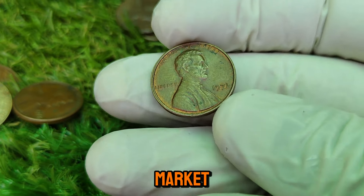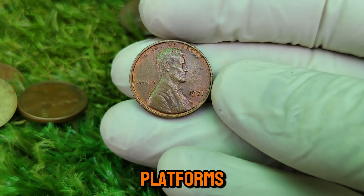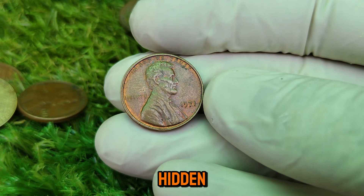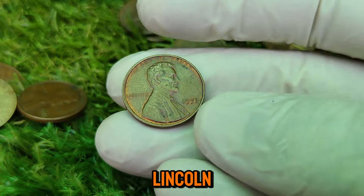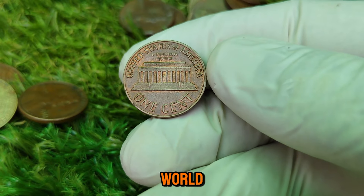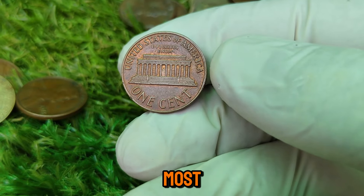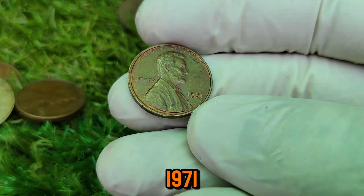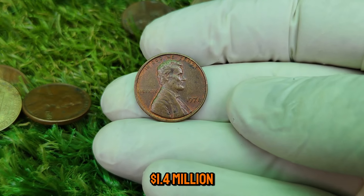As we move forward, the market for rare coins is only going to grow. With the rise of digital platforms and online auctions, more people are becoming aware of the potential value hidden in their coin collections. The story of the 1971 Lincoln penny is a testament to the ever-evolving world of numismatics, where history, art, and value intersect in the most unexpected ways. That wraps up our deep dive into the 1971 Lincoln one-cent coin — a piece of history worth a cool $1.4 million.